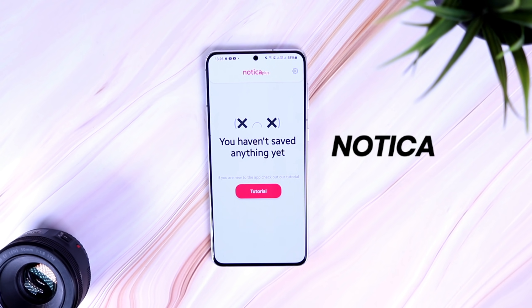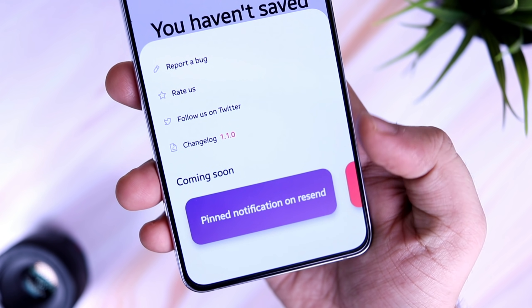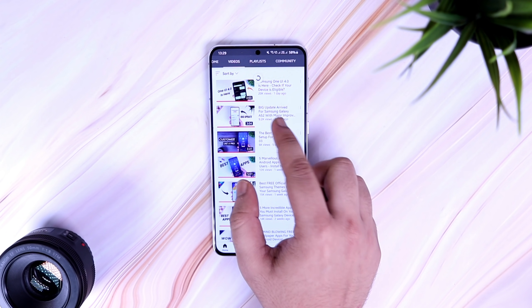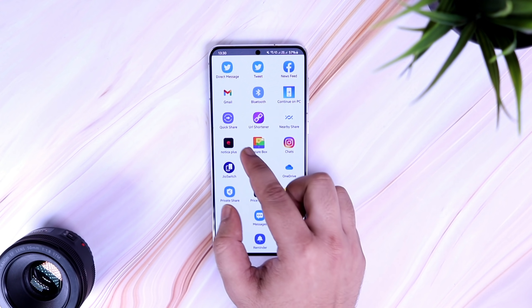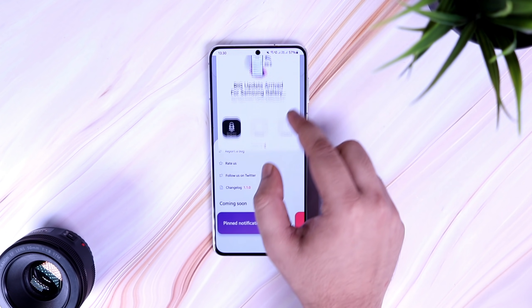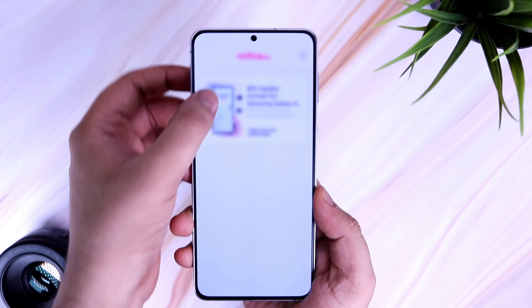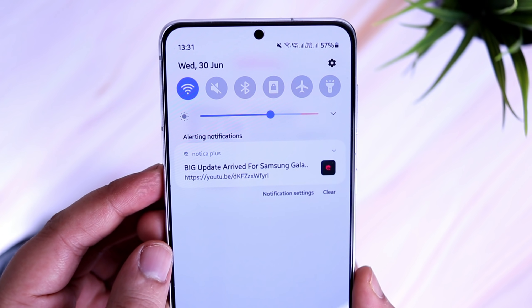Nautica is another useful application that lets you save your favorite content in the notifications so you can watch it later when you are free. There have been times when we found an interesting video on YouTube but didn't have the time to watch it right away. In situations like this, you can share it to an app called Nautica, which will send a notification to your notification panel so you won't forget to watch it later when you're not busy.